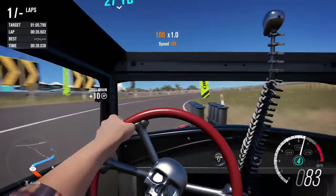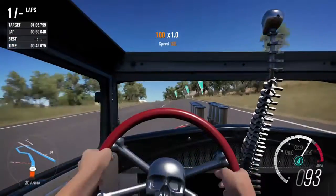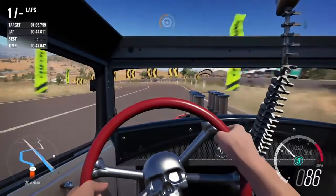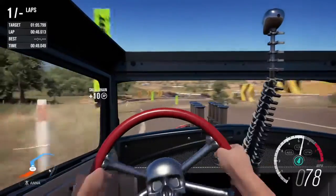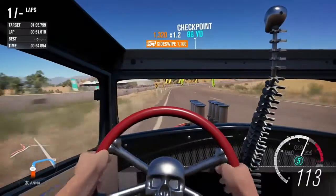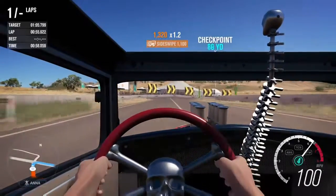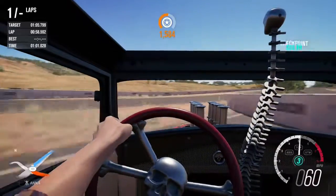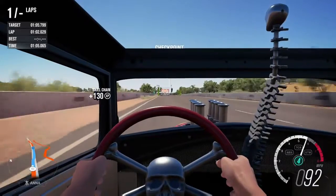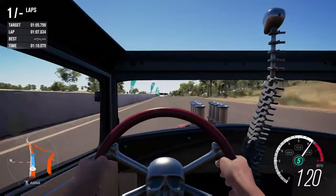If you want to get this car, you can buy it from the Auto Show for 142,500 credits, though you need the expansion pass to purchase it. You can also get it for free as a first-time purchase reward, through the auction house, or just by playing through the Hot Wheels expansion and unlocking it through the different tiers.